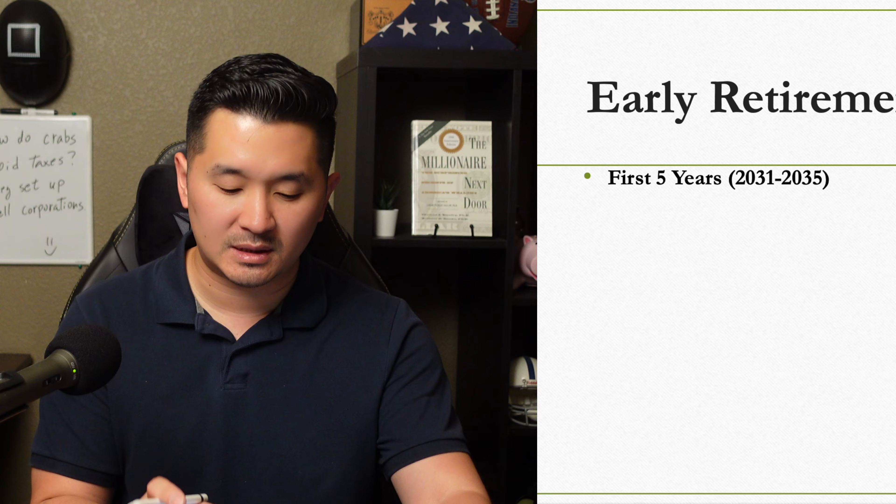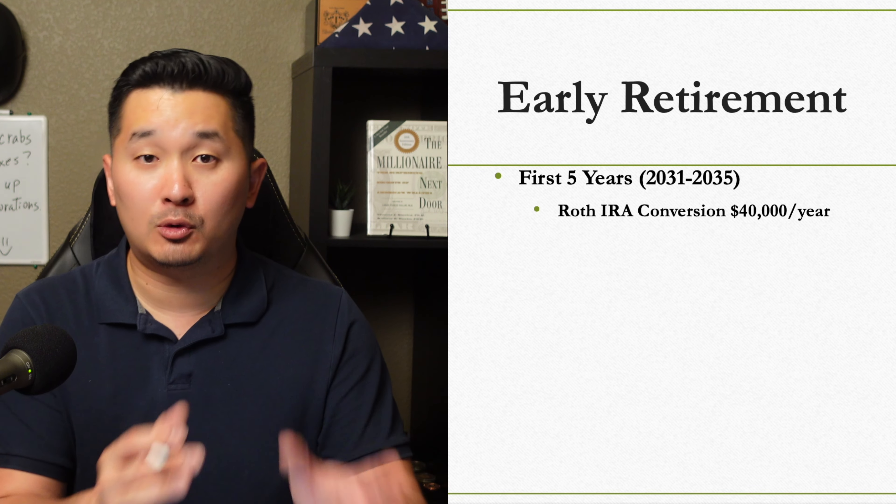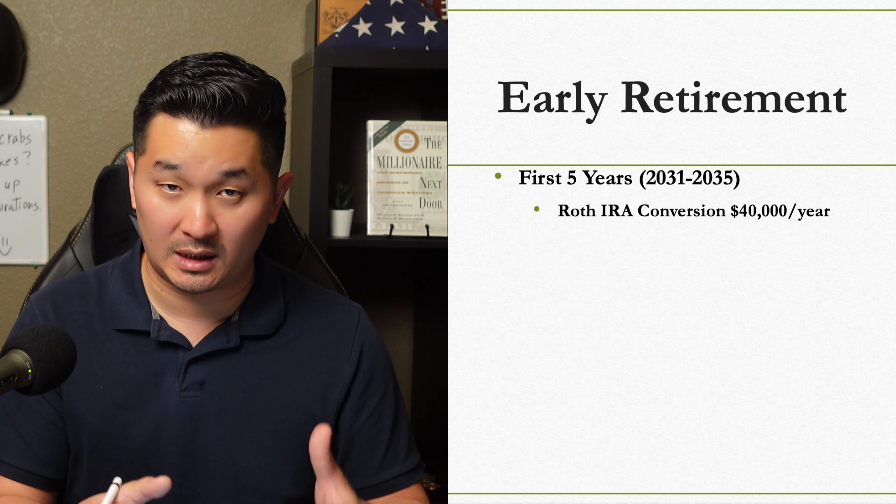I talked about the 5-year conversion ladder strategy in this video and I'll put the link in the description below. Basically for the first 5 years, I'm going to convert $40,000 a year from a traditional IRA to a Roth IRA, which would count as taxable income.